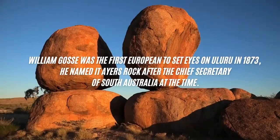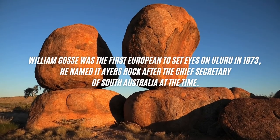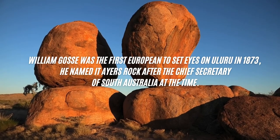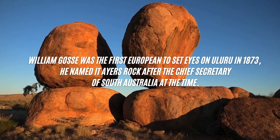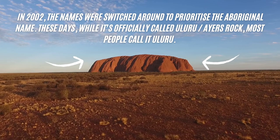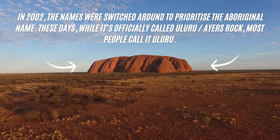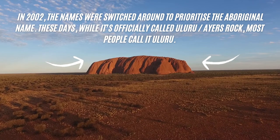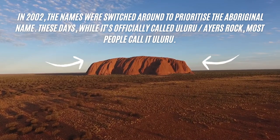William Goss was the first European to set eyes on Uluru in 1873. He named it Ayres Rock after the Chief Secretary of South Australia. In 2002 the names were switched around to prioritise the Aboriginal name. These days, while it's officially called Uluru or Ayres Rock, most people call it Uluru.